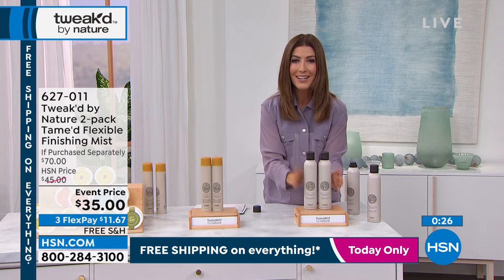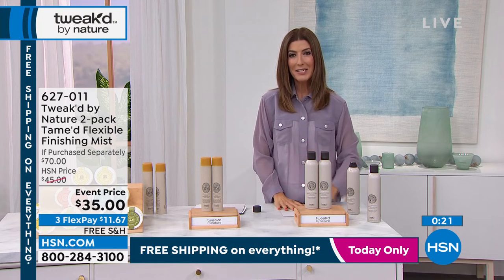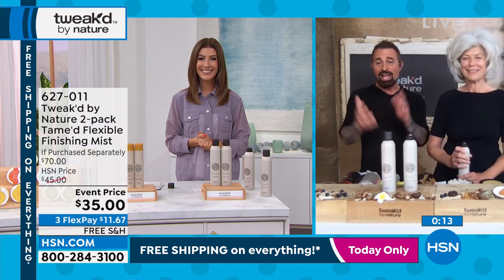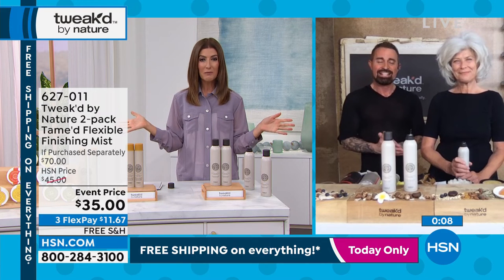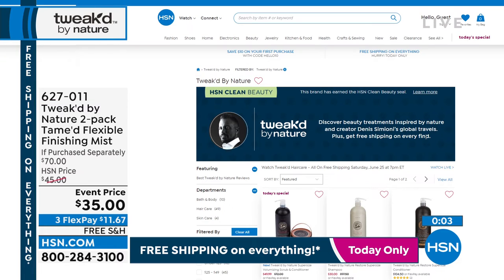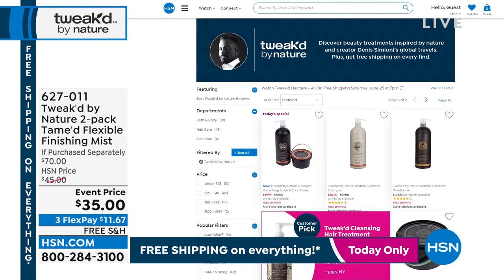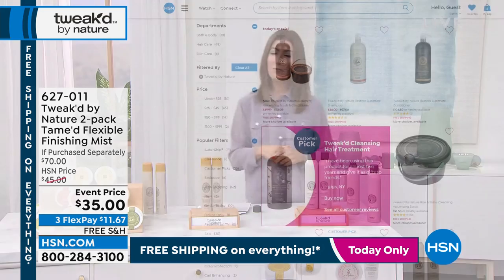So this is your finishing step, and it's our finishing mist for $35. Dennis, it's been an amazing day with Tweaked — you've made us all feel so beautiful, thank you so much. You can shop all of Tweaked's products online at hsn.com — just type in Tweaked. Maybe you need to tweak your hair care, switch it up a little bit. Try his amazing brand of naturally derived botanicals and incredible ingredients that he sources from all over the world. You're going to find your hair responds, and you're going to love the way you look.